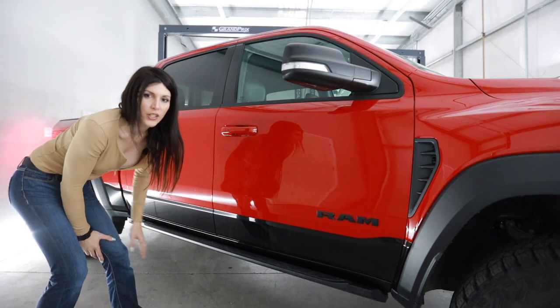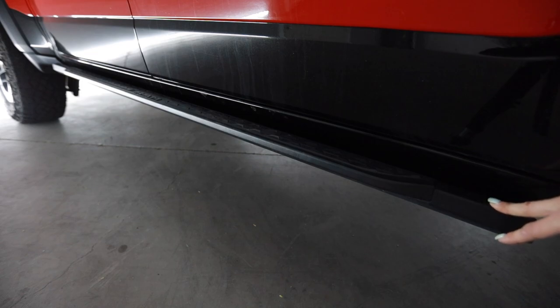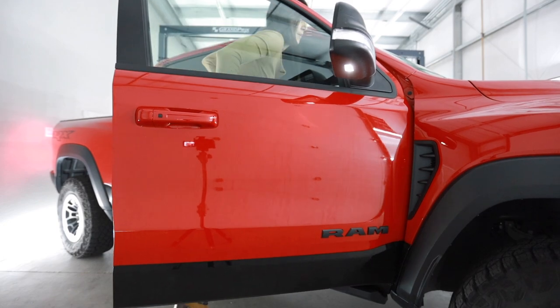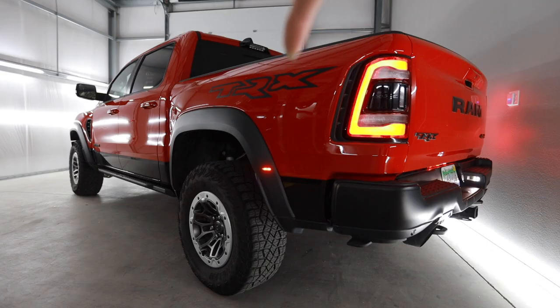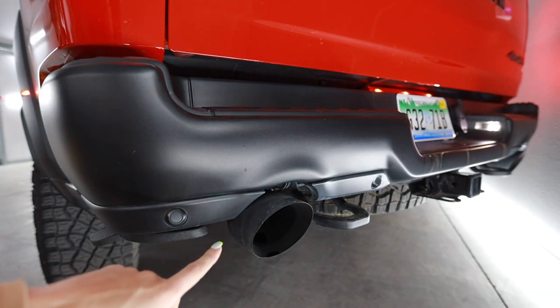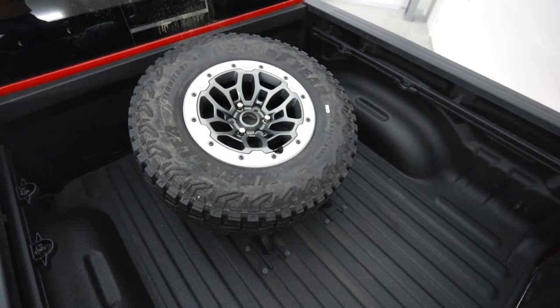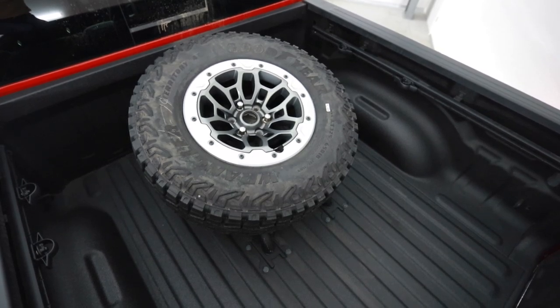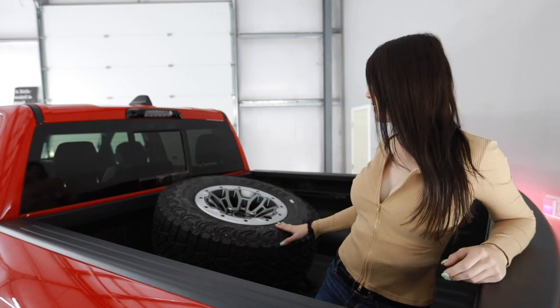These down here actually look like running boards, but they're more for body protection than helping you get in and out of the truck, and they're kind of awkward to step on. The TRX logo on the side of the bed takes up damn near two thirds of the rear fender - it's huge. These exhaust tips are five inches in diameter. The tire carrier back here is optional if you also have a tow package, but personally I think the tire carrier is an absolute must - it fits the overall styling of the truck.